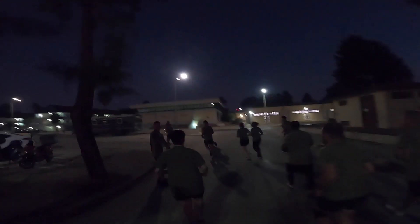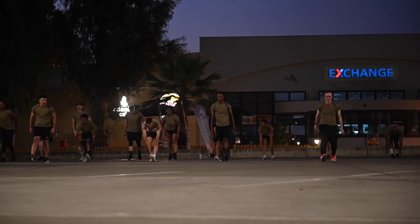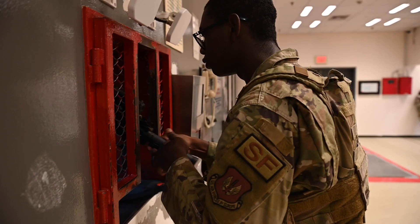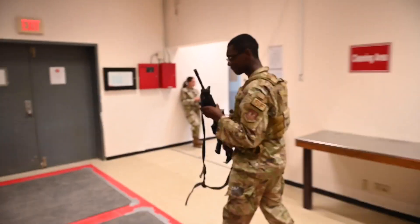At 06:00 we do PT in the morning — we typically do around 25 to 30 minutes just to get the blood going and start building that teamship. After that, they'll have an 08:00 show time at the armory. We'll pull weapons and load them up on the buses.